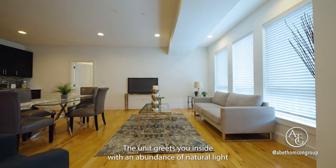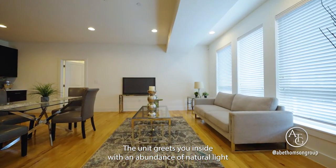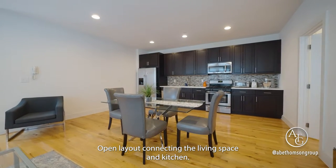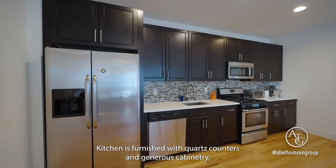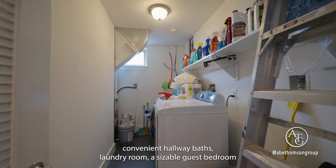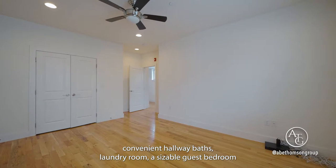The unit greets you inside with an abundance of natural light and beautiful hardwood floors. Open layout connecting the living space and kitchen. The kitchen is furnished with quartz counters and generous cabinetry. Convenient hallway bath, laundry room, and a sizable guest bedroom.